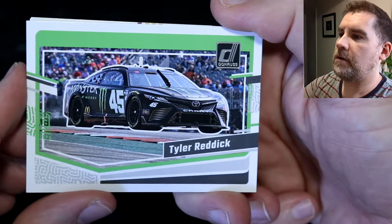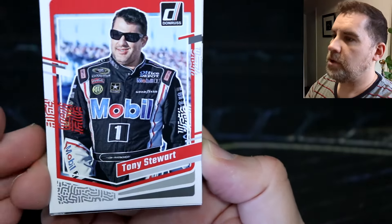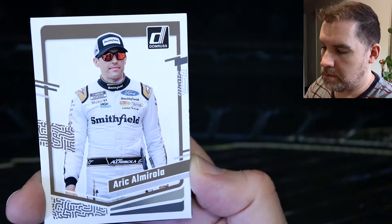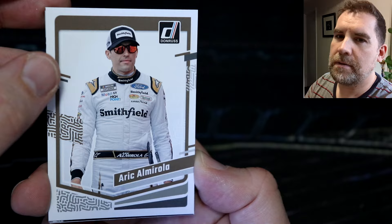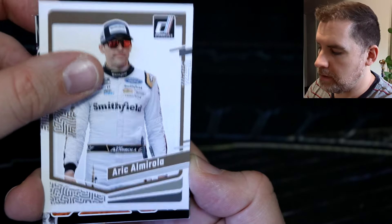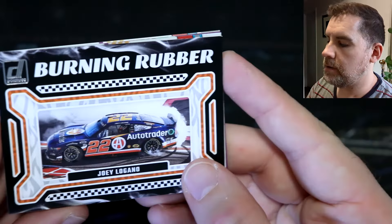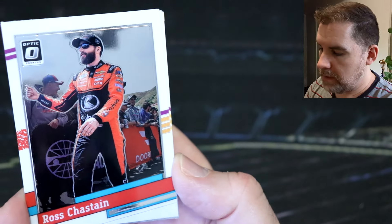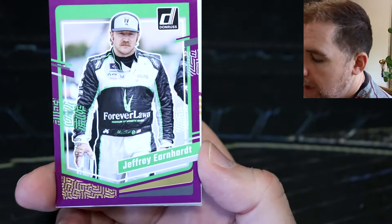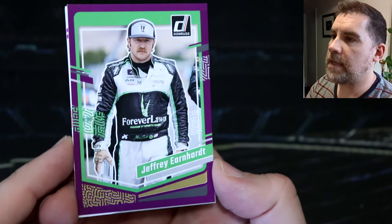We've got Tyler Reddick car card — great photo. Tony Stewart. Eric Almirola. A burning rubber of Joey Logano. Ross Chastain optic. And a purple parallel of Jeffrey Earnhardt, 17 out of 99.